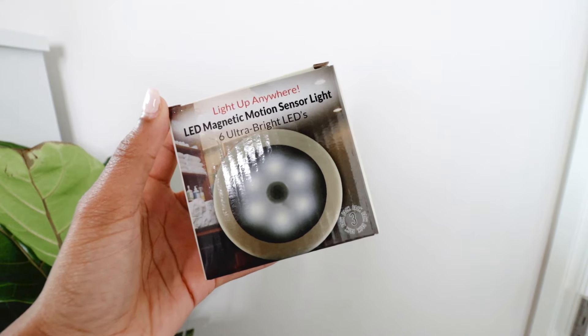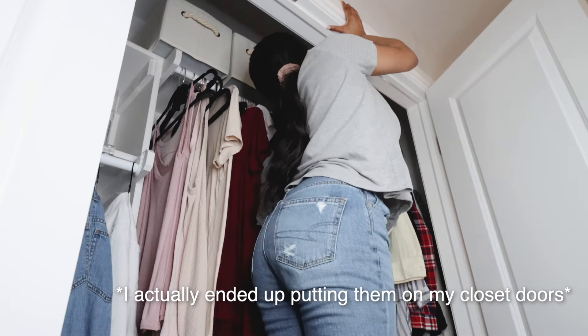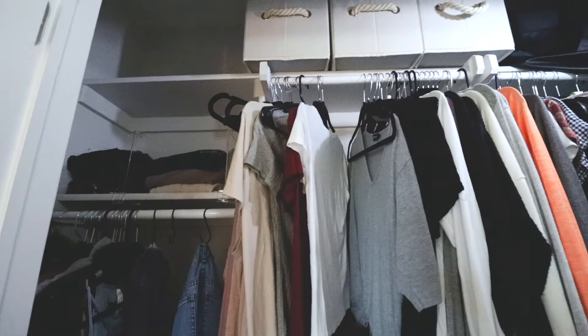One thing I noticed all the bigger and fancier master closets have is lights. Most of the time, small closets don't come with lights. So I found these motion-sensor, battery-operated LED lights that you can put at the top of your closet — they turn on whenever you open your door so you can actually see everything and it won't be dark.